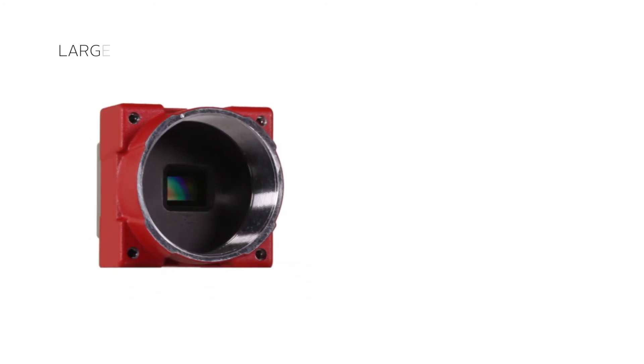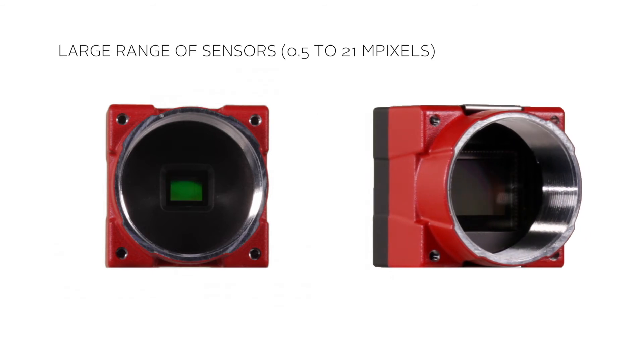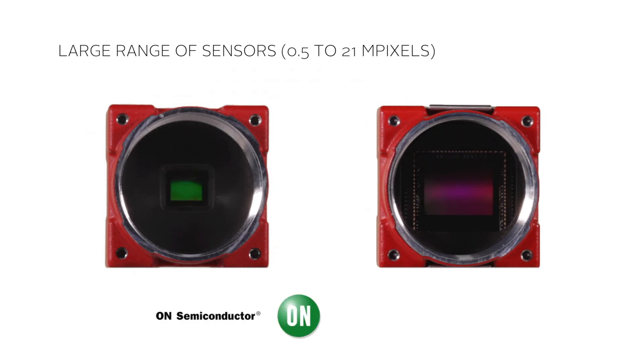Benefit 3: Elvium technology is pre-configured to support all current and upcoming image sensors. It not only supports a huge range of high-quality sensors from leading sensor manufacturers with resolutions from 0.5 to 21 megapixels, but also allows quick integration of the latest sensor technology at any time.